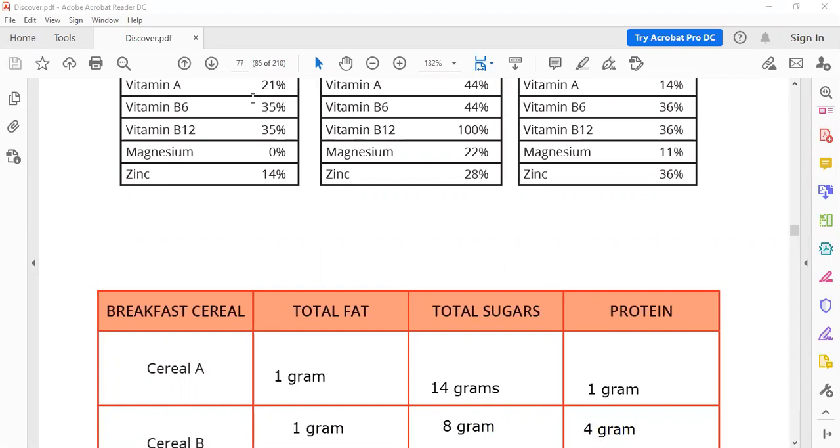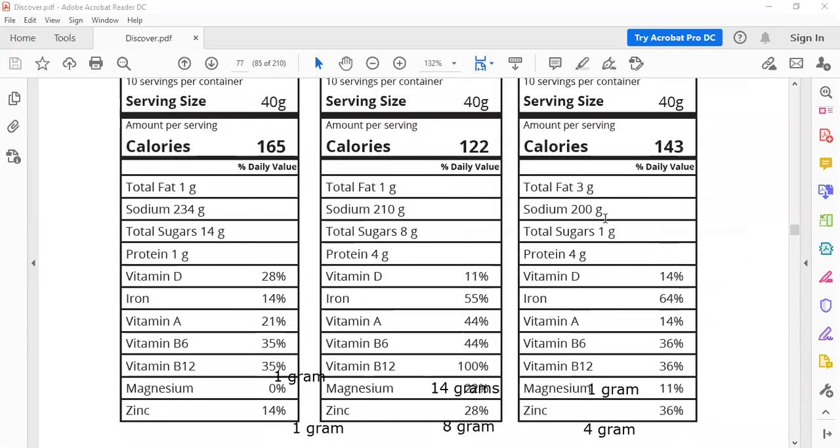Let's go to Cereal C. Fat: three grams. Sugar: one gram. Protein: four grams.